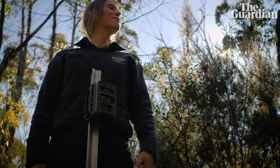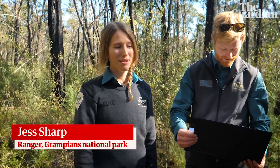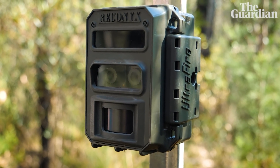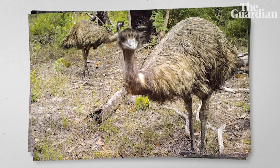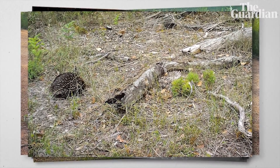This is part of our Grampians ARC program, which is predator monitoring where we're targeting specifically the activity of foxes and feral cats. We have 75 cameras and they have to go out for 60 days at a time, and that's every spring, summer and autumn. It's a good excuse to get out in the park so I love it.